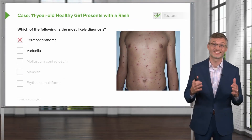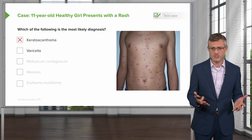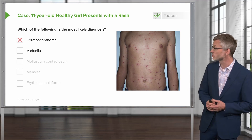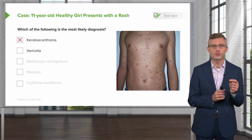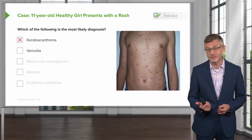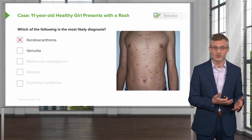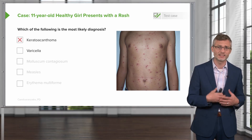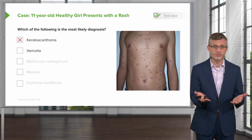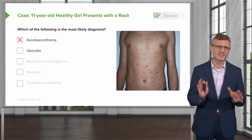Next up, varicella, also known as chickenpox — one of the many viruses that can cause a so-called viral exanthem. The lesions of chickenpox can come on fairly quickly over several days, and might indeed look like round, dome-shaped lesions. But the lesions of chickenpox are actually fluid-filled vesicles rather than firm papules. And varicella, like most viral exanthems, is accompanied by symptoms: fevers, malaise, myalgias, headaches, perhaps even a sore throat. Less commonly, viral exanthems could have diarrhea, lymphadenopathy, or even splenomegaly or hepatomegaly. Varicella lesions often transition from vesicles to pustules after a few days and will crust over and resolve spontaneously in less than 10 days. So we can safely take it off our list.